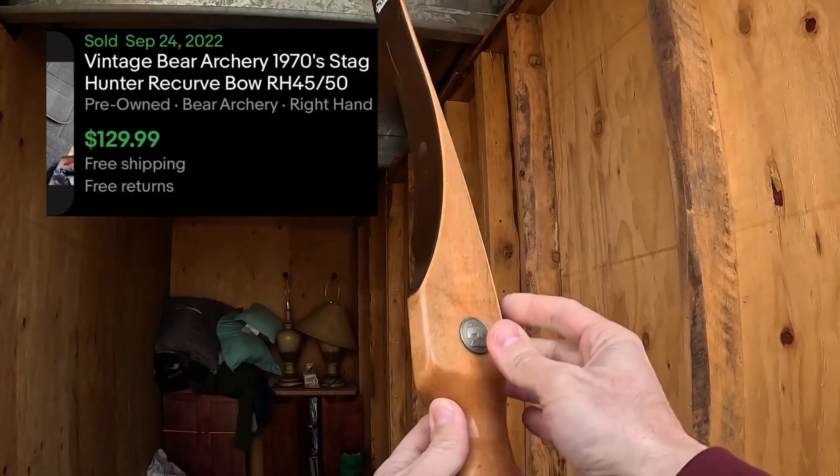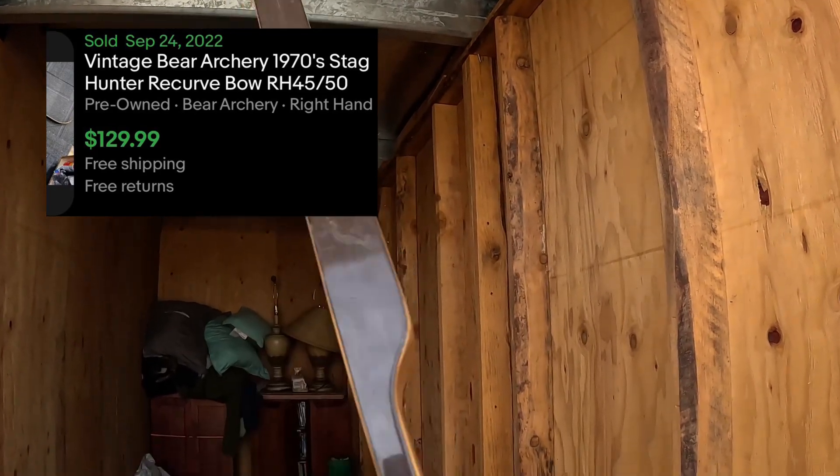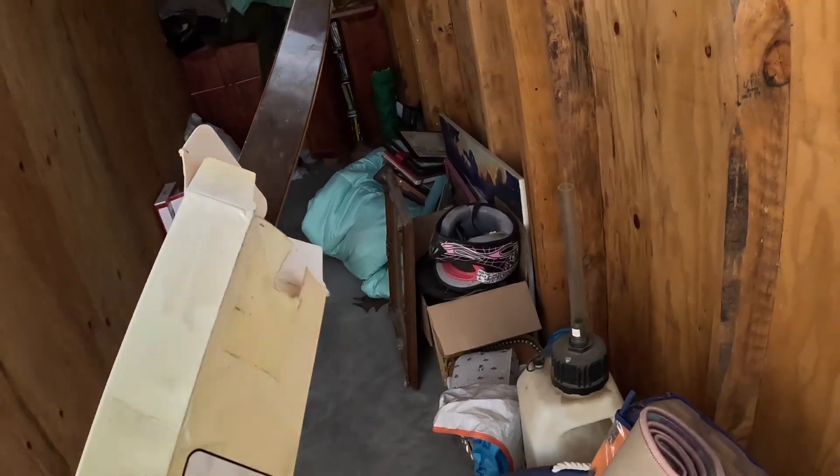This is a Bear Stag Hunter bow. Bear makes quality bows, so that's a good one. Probably a couple hundred dollars right off the bat — at least a hundred.